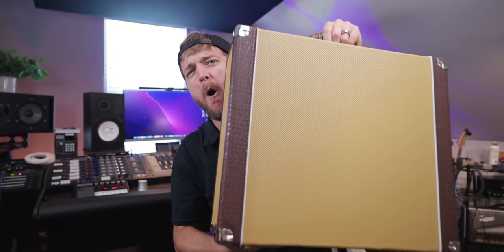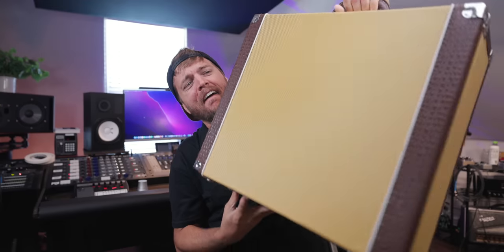Today we have a very special tour — it's the HQ of Warm Audio's brand new headquarters in Austin, Texas. Before we get into that, check out this box — it is so freaking nice. Let me know down in the comments if you know what's in there; this will be in another video very soon.